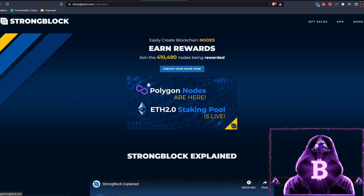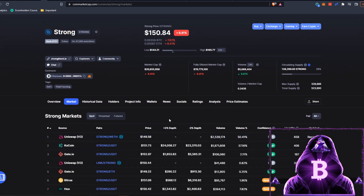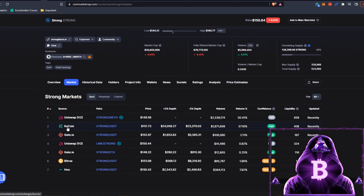I did pick myself up a Polygon node not that long ago - it has earned me over 1.5 STRONG in about two weeks, which is great passive income for doing absolutely nothing. If you decide to buy, go to CoinMarketCap, click on Markets - Uniswap is the number one volume holder at 50.41%, then there's KuCoin, GIF.io, and BitTrue. I personally bought mine on KuCoin and transferred to MetaMask for the least fees.